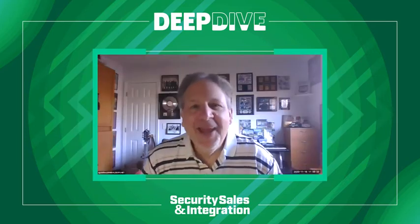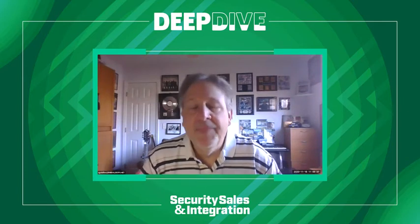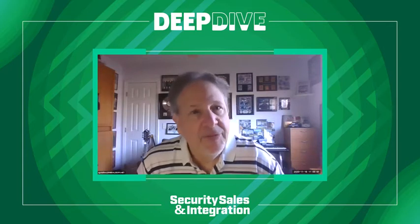Hi, Scott. Really happy to be here. Outstanding. Let's jump right in. There are many business software tools available, but budgets are limited. So what solution is likely to provide the greatest ROI and benefits, in your opinion?